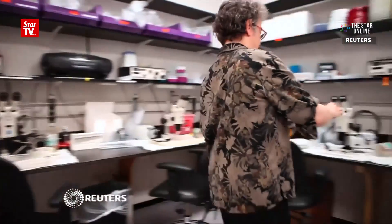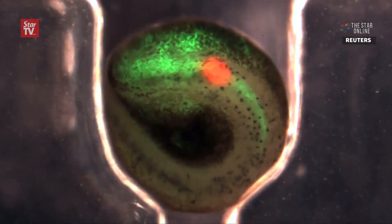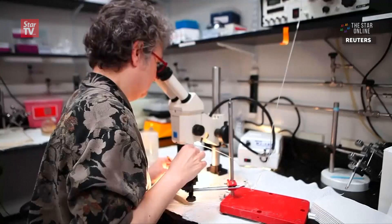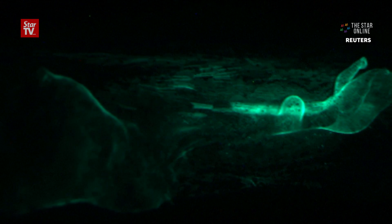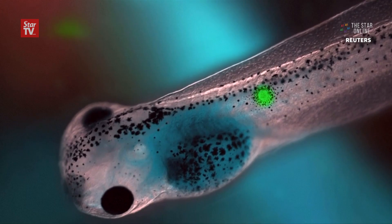Danny Adams is collecting frog embryos for an experiment that may one day redefine future cancer treatment. She's injecting this embryo with two types of genes: an oncogene to give it cancer, and another gene that produces light-sensitive proteins that control the electrical patterns in the cells. To stop the cancer, Adams simply shines a light — blue light, blinked at the tumor for 24 hours — and the tumor goes away.